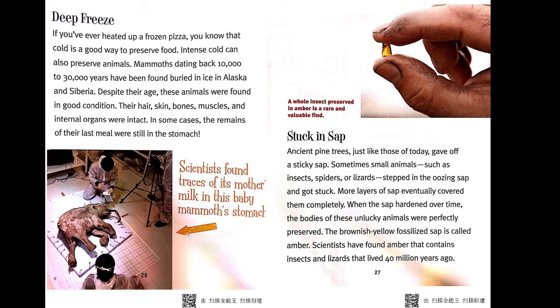Stuck in Sap. Ancient pine trees, just like those of today, gave off a sticky sap. Sometimes small animals such as insects, spiders, or lizards stepped in the oozing sap and got stuck. More layers of sap eventually covered them completely. When the sap hardened over time, the bodies of these unlucky animals were perfectly preserved. The brownish-yellow fossilized sap is called amber. Scientists have found amber that contains insects and lizards that lived 40 million years ago.